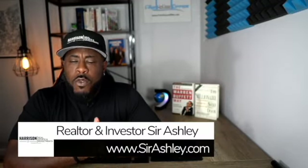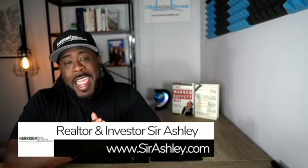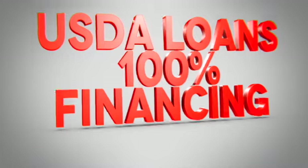Hello family, Sir here. In this video, I'm going to give you a house tour for a property in a suburb of Charlotte. I picked this property and this location because a lot of people have been asking me about more USDA properties, meaning properties that are eligible for USDA loans. Stick around.